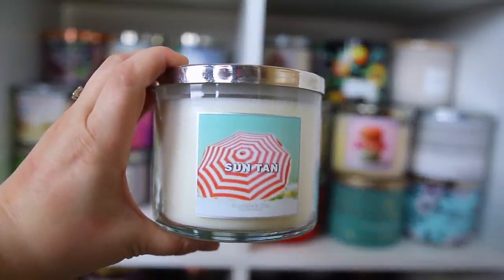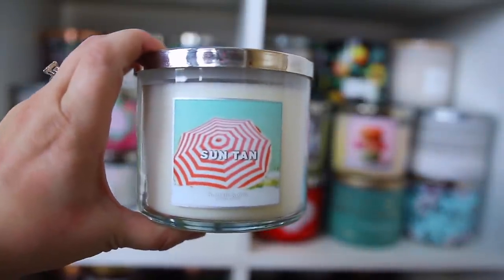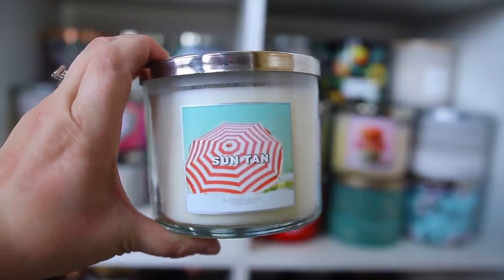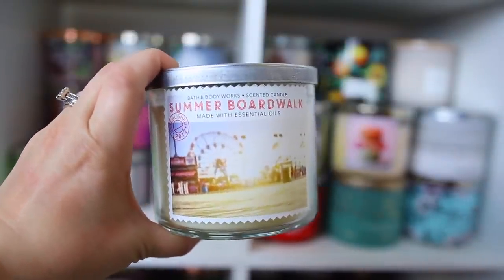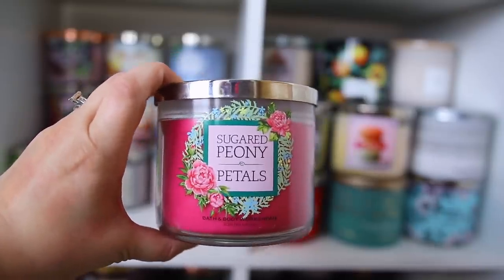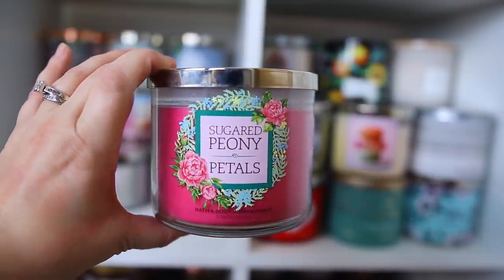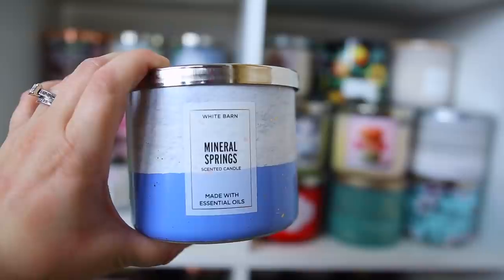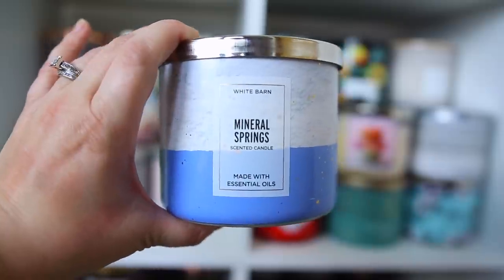Here's another oldie but goodie — this is Suntan from 2014, the first packaging. It smells like you're at the beach — pretty much like sunscreen — and I absolutely love it for summer. Next is Summer Boardwalk, which always comes out every year and I always buy it; it's one of the best performing candles. Then there's Sugared Peony Petals, a sweet floral that's not too heavy on the floral notes. I also have Mineral Springs, another cologne-type scent — very light, not too heavy, and I really like it.